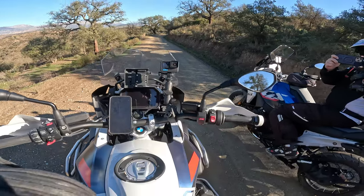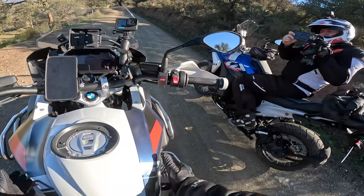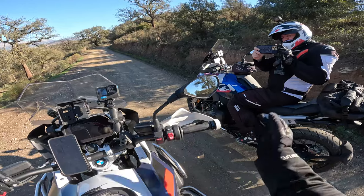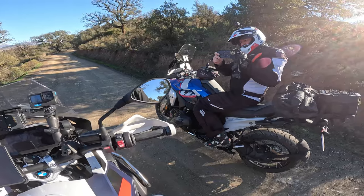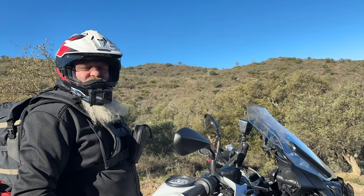I feel more at home on the 1250 off-road - I feel more comfortable because I can lock in with my legs and grip the tank. But the 1300 is just a leap forward: it's more agile, more athletic, more nimble, it's got more power, it's smoother in the throttle delivery. It's just a better bike.